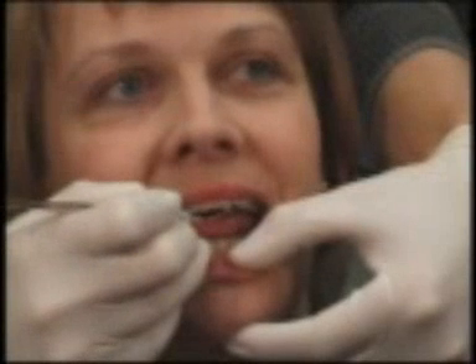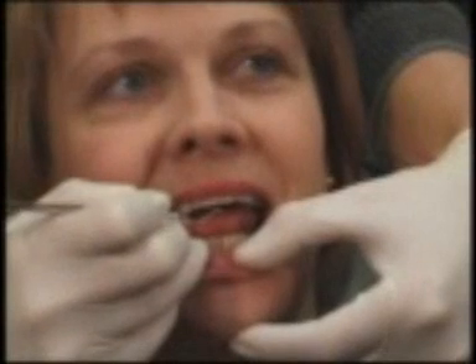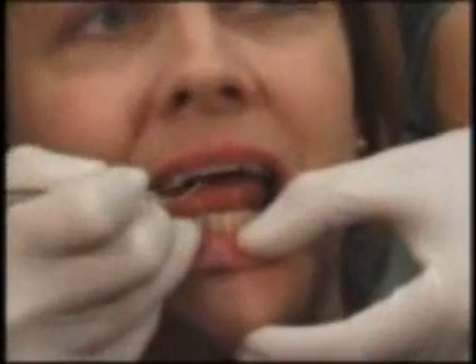Whether or not you have gingivitis, we'll perform a thorough examination. We'll look for any changes in gums' shape, color and contour, and bleeding in the gums upon probing.